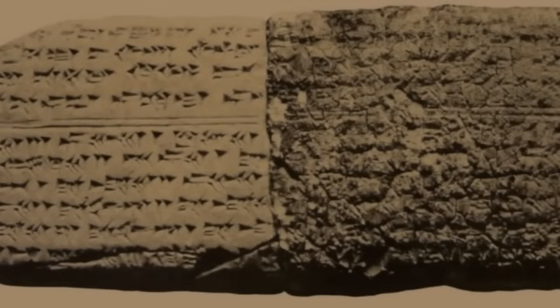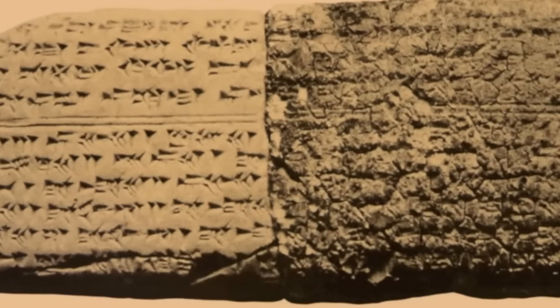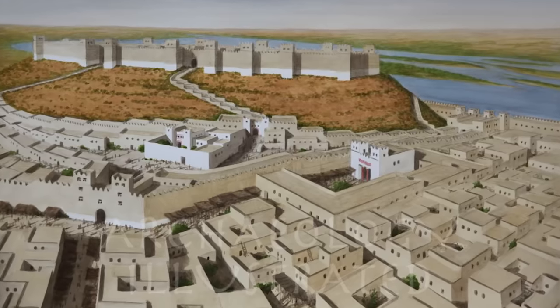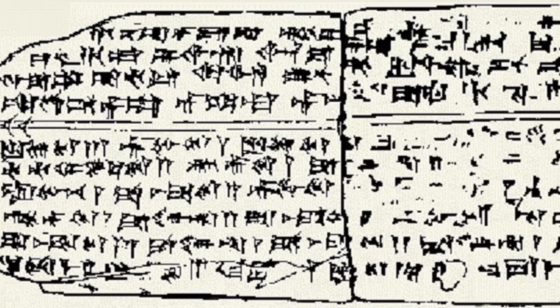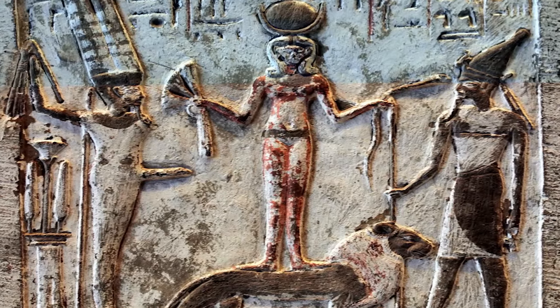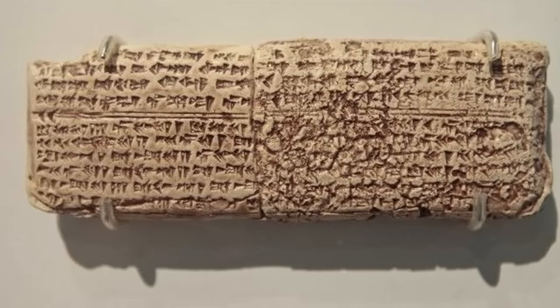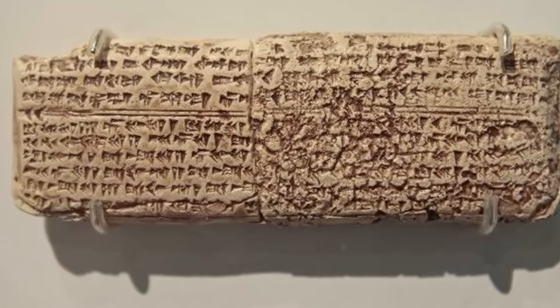Fact: The oldest known written song is the Hurrian Hymn No. 6, which dates back to around 1400 BCE. It was discovered in the ancient city of Ugarit, modern-day Syria, and is written in the Hurrian language using cuneiform script. This hymn is dedicated to the goddess Nicol and is written on a clay tablet. The notation indicates specific pitches, making it one of the earliest examples of sheet music in history.